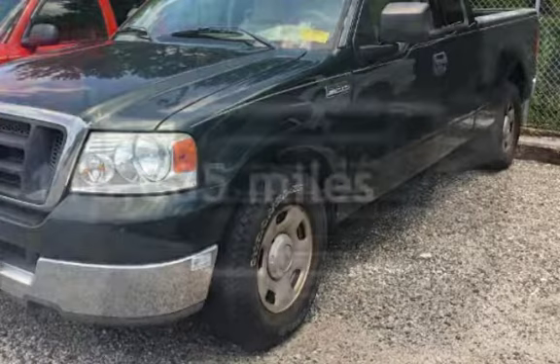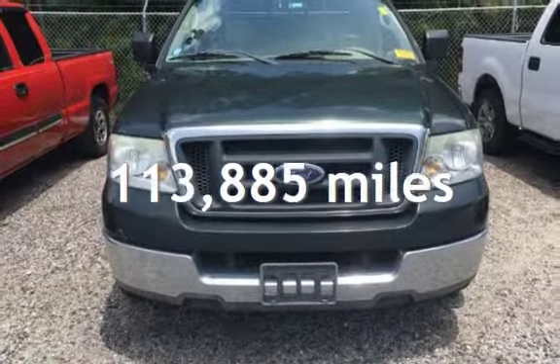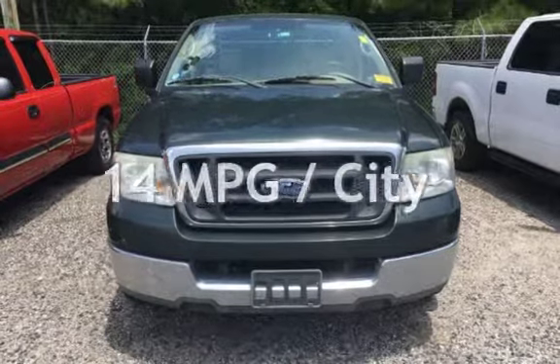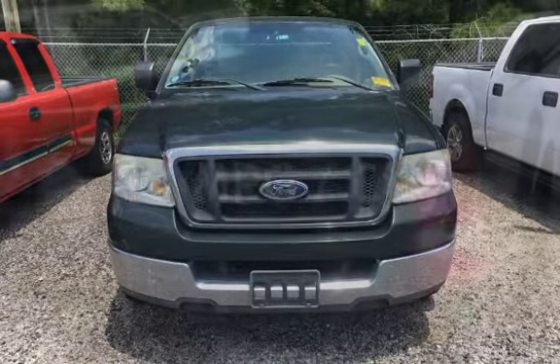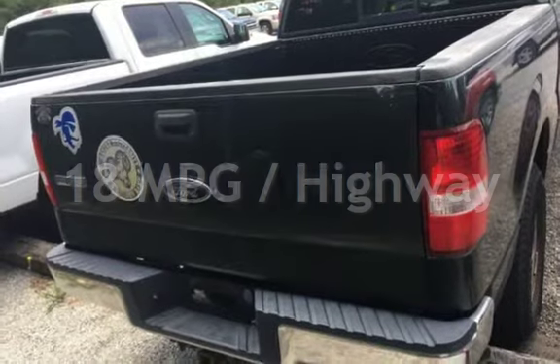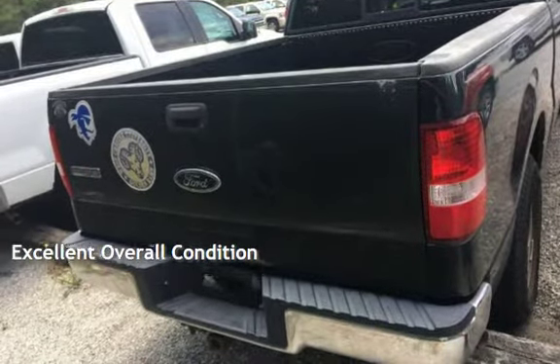This Ford has less than 114,000 miles on the odometer. Estimated fuel economy for this vehicle is 14 miles per gallon in the city and 18 miles per gallon on the highway. This vehicle is in excellent overall condition.